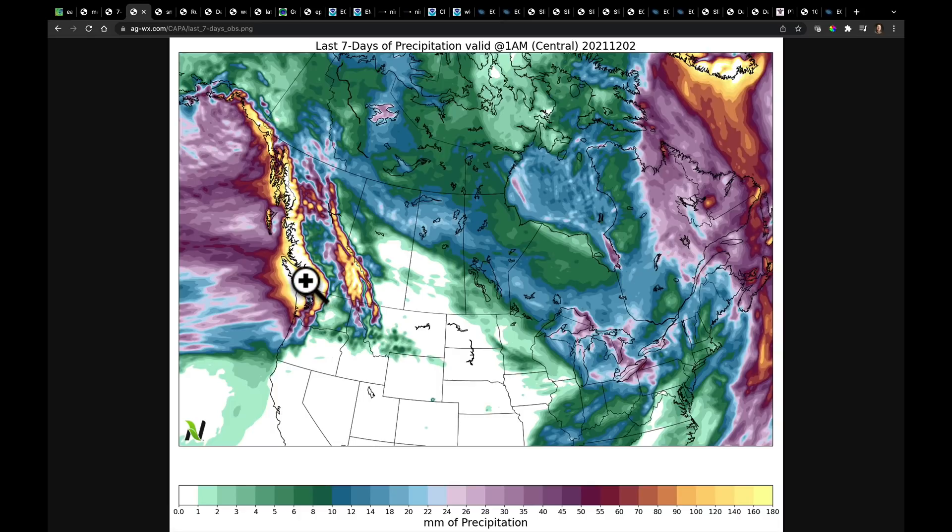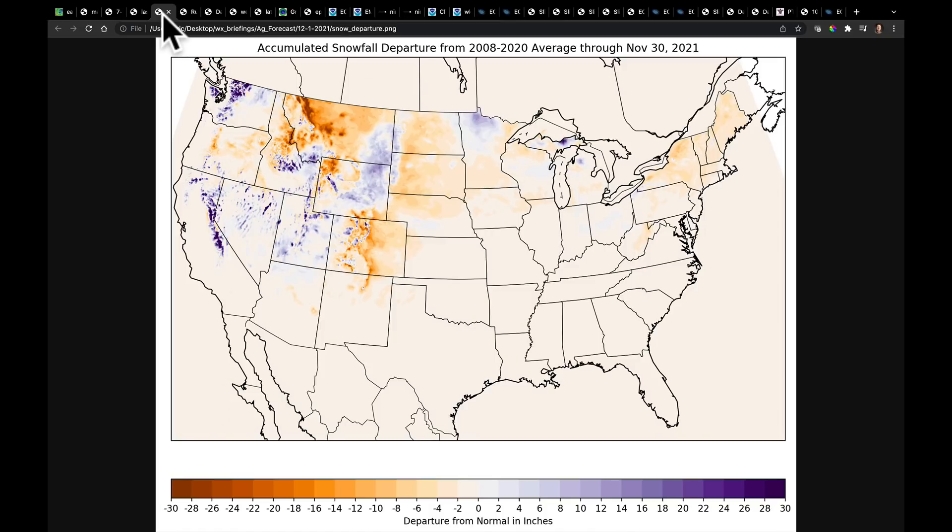We are going to be seeing some movement in that jet stream position. But I also want to bring you up to speed on where we are in snowfall. This map shows accumulated snowfall departure from average through the end of November. The front range of the Rocky Mountains — Denver went through November without snowfall. Up in the northern plains, we've had limited snowfall, especially in Montana. But early season, we picked up some in the Sierra Nevada and the Cascades.